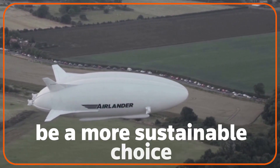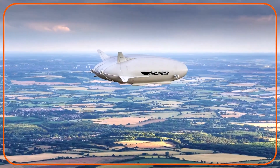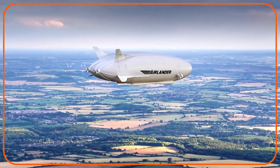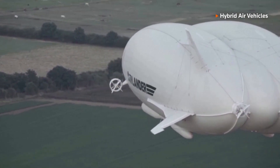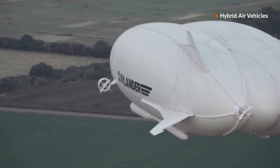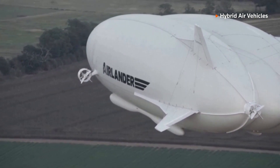Will helium-filled aircraft be a more sustainable choice for air transport? This is the AirLander, a hybrid aircraft filled with helium. The creator, Hybrid Air Vehicles, says that while it's slower than conventional flying, it emits up to 90% less carbon than airplanes.